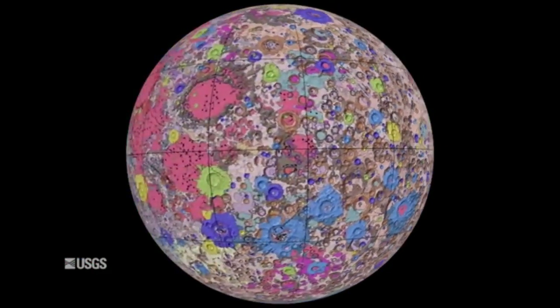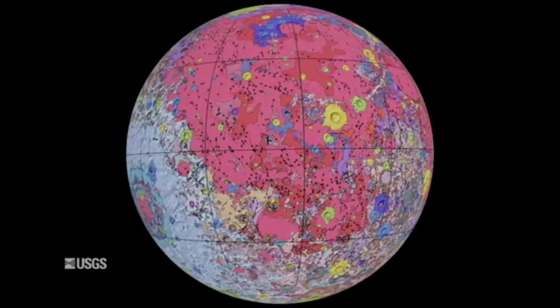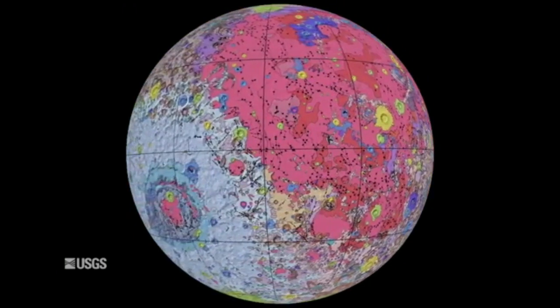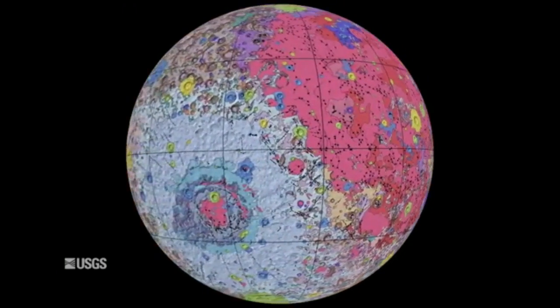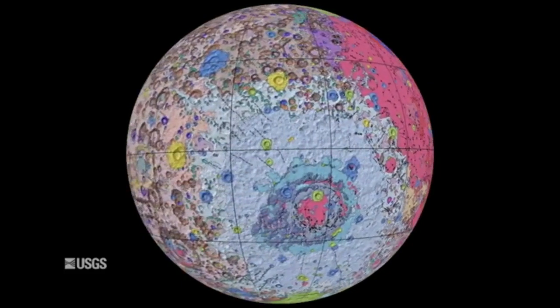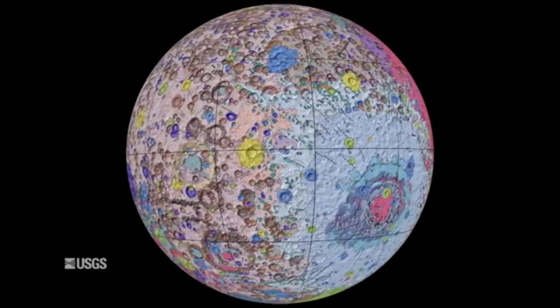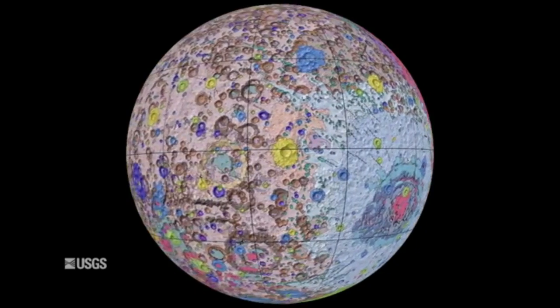The existing historical maps were redrawn to align them with modern datasets, thus preserving previous observations and interpretations. Along with merging new and old data, USGS researchers also developed a unified description of the stratigraphy, or rock layers, of the Moon.